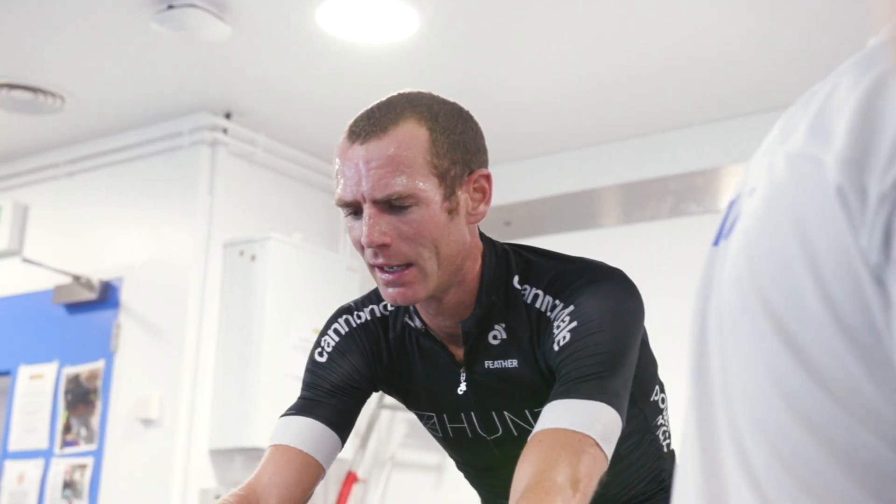So sit back, relax, and enjoy many minutes of beautiful gurning, burning, and gear churning.